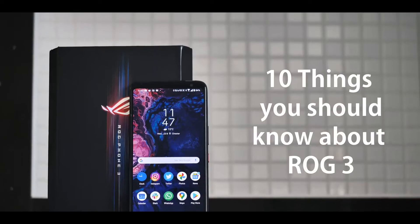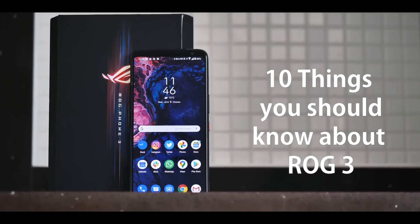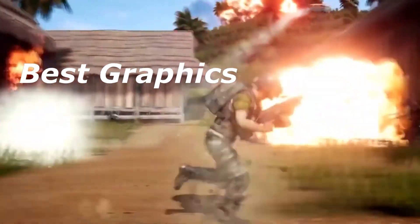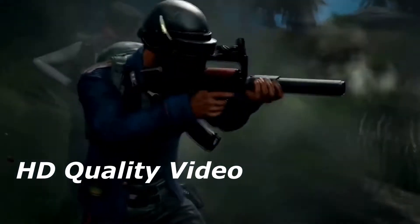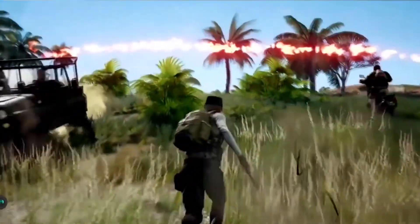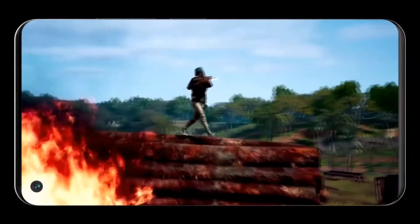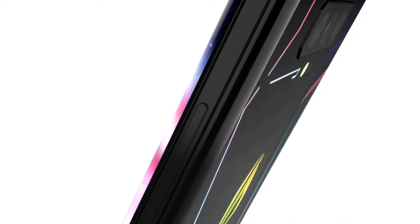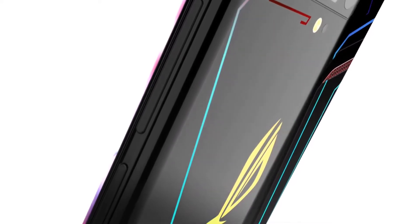Asus ROG 3 Phone. Before buying this phone, there are 10 things you should know about ROG 3. This phone won best phone of the year, best battery life, and most improved phone of the year 2020.